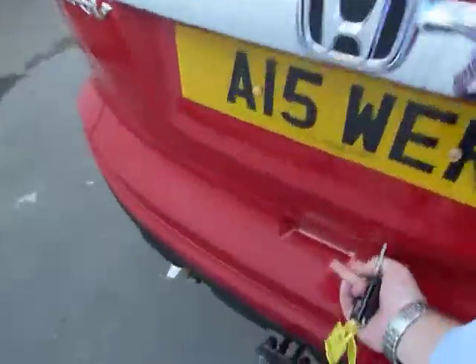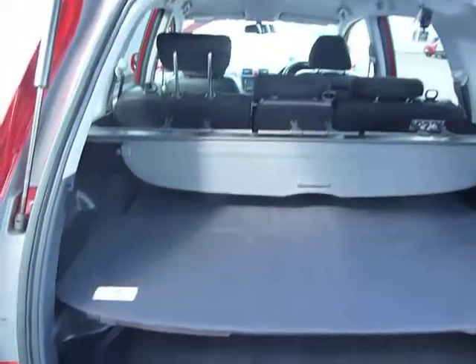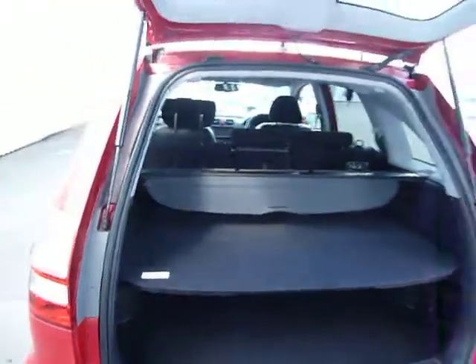This vehicle also has a tow bar fitted, and has ample space to fit things like buggies, golf trolleys, golf equipment, etc. Ideal for going away on holidays with suitcases.